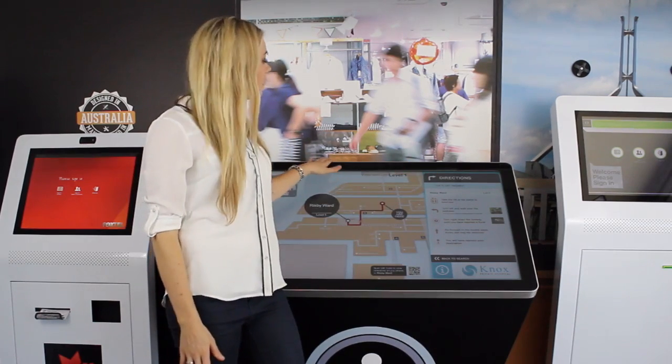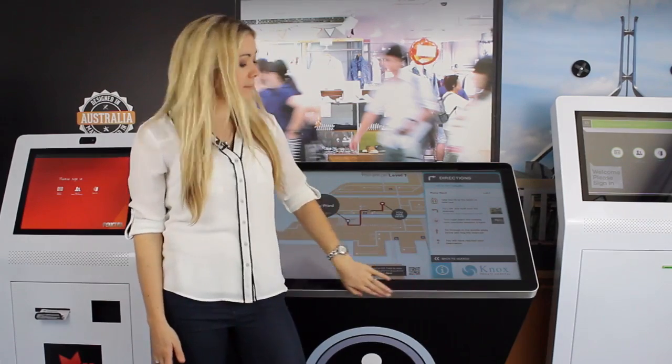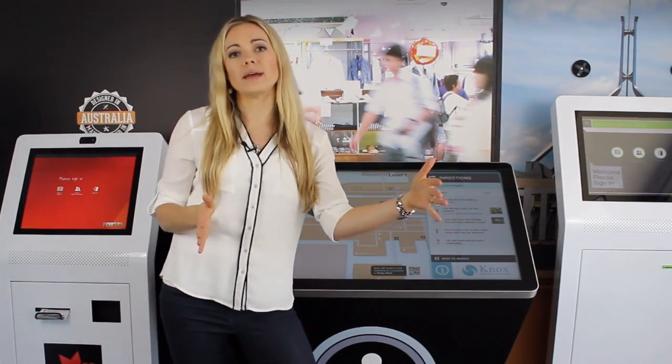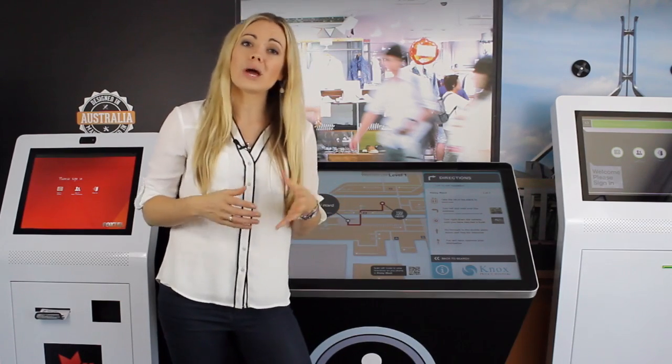The elegant tapered design has edge-to-edge glass for easy care, an attractive brushed aluminium trim and a small footprint of about 50 centimetres by 1 metre, which makes it particularly suitable for retail, hospital and library environments.